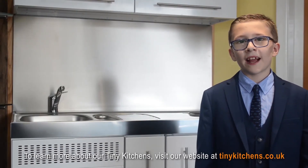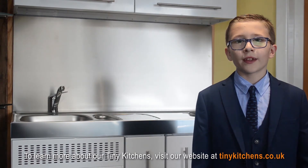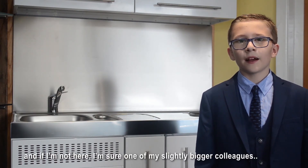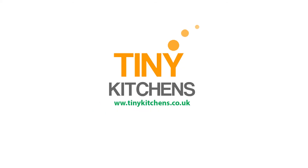To learn more about our tiny kitchens, visit our website at tinykitchens.co.uk, or give us a call on 01254 888 198, or come down to our Lancashire showroom — and if I'm not here, I'm sure one of my slightly bigger colleagues will be happy to help. We'll see you next time.